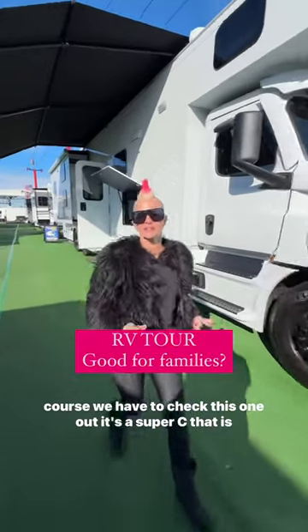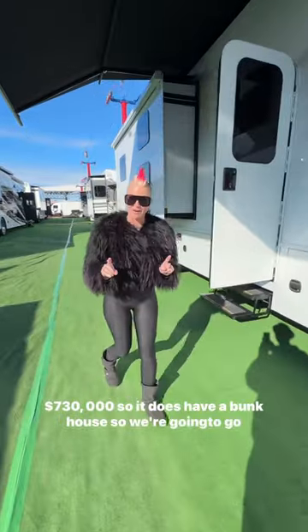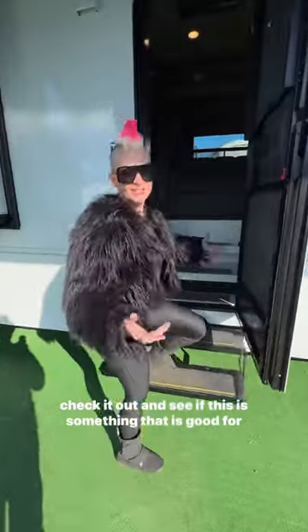We have to check this one out — it's a Super C that is $730,000. It does have a bunkhouse, so we're going to go check it out and see if this is something that is good for a family.